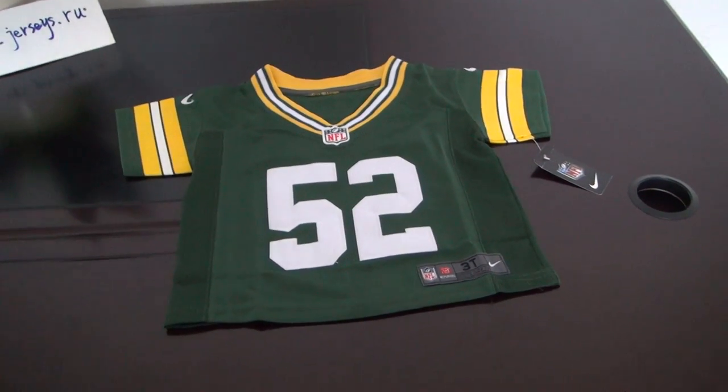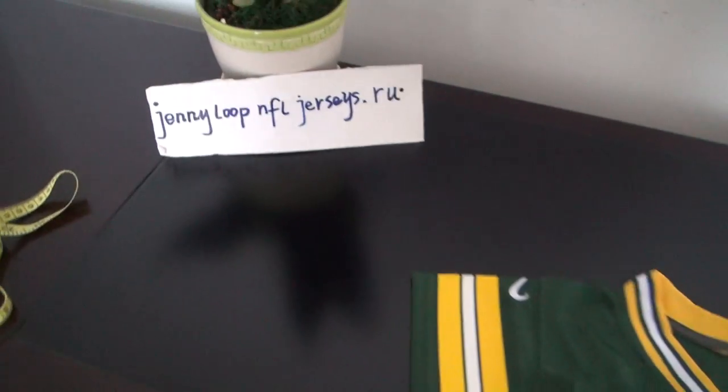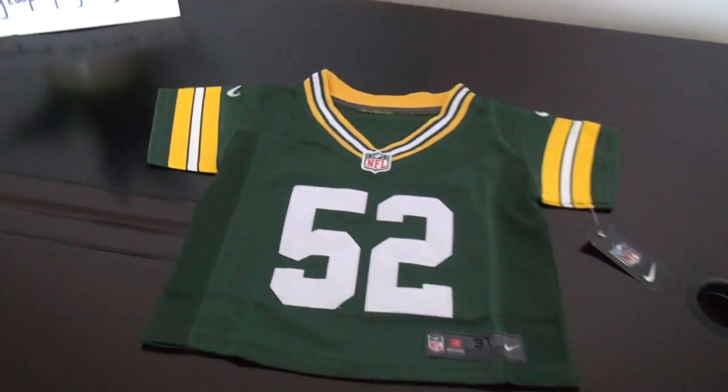Hey YouTube, this is Sandy. This is my website journeyloop.nfo.julis.ru.